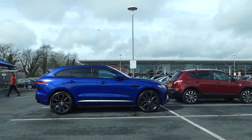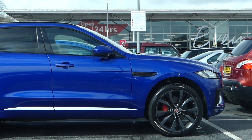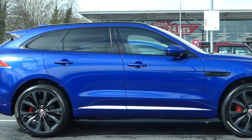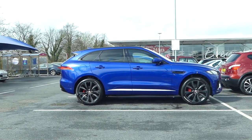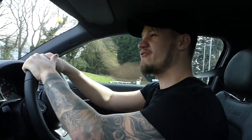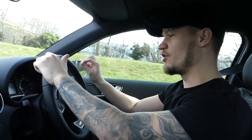Before we start the Q&A let's just take a moment to check out a Jaguar F-Pace getting cleaned at the Tesco car park. That could be a good daily. So let's kick things off with modifications on the Nuke.